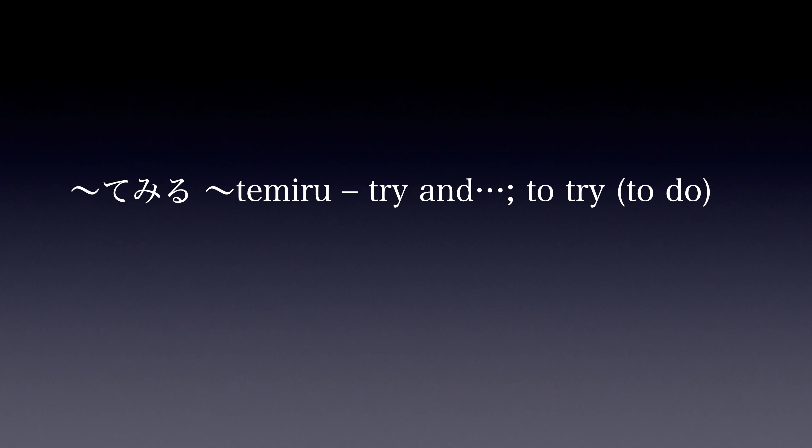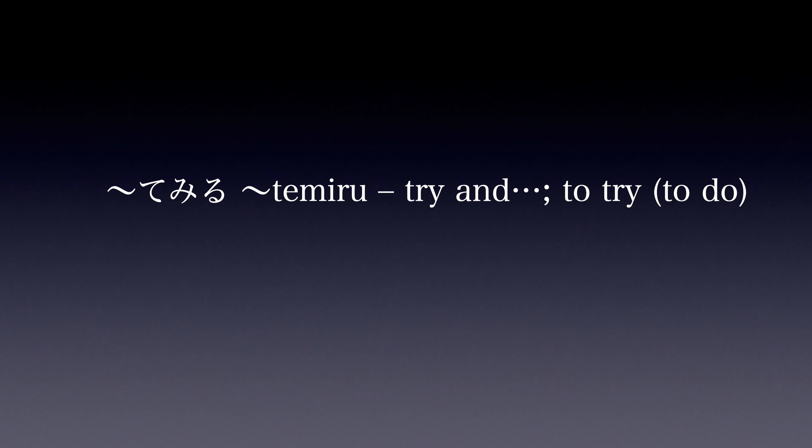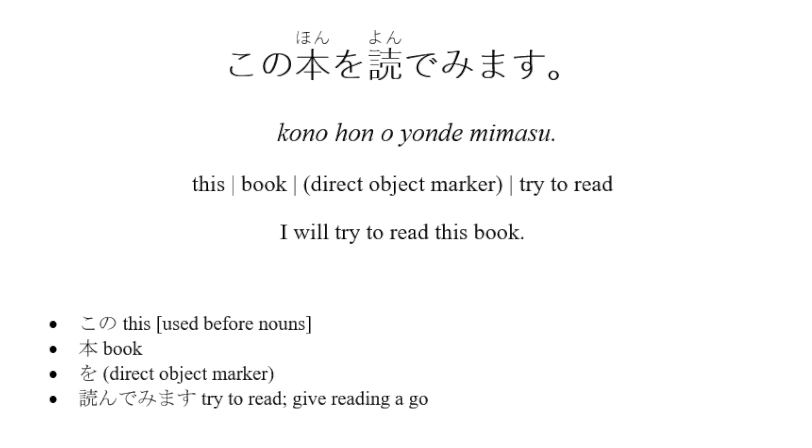Do you remember what てみる means? To try to do something. Now let's break this sentence down. この本を — 'this book,' with を as the direct object marker. 読んでみます — 'try to read.'